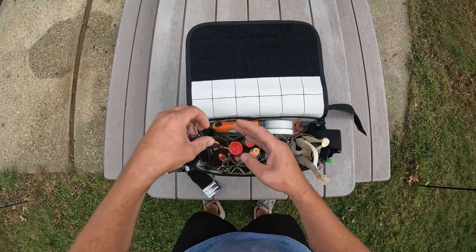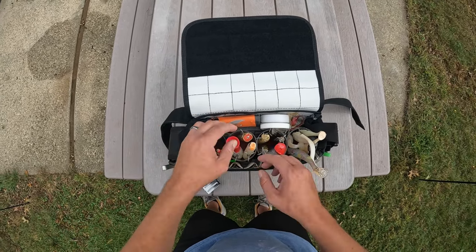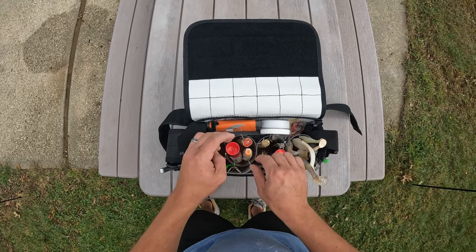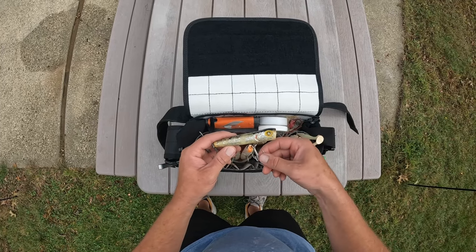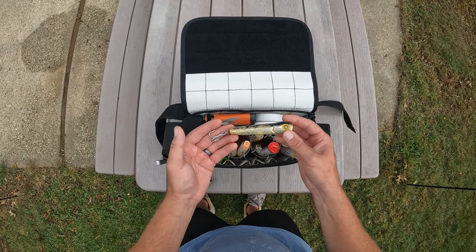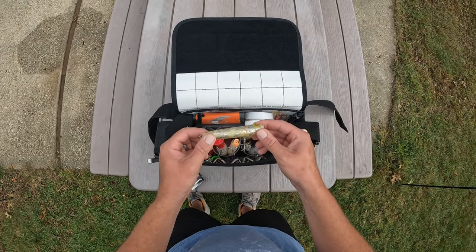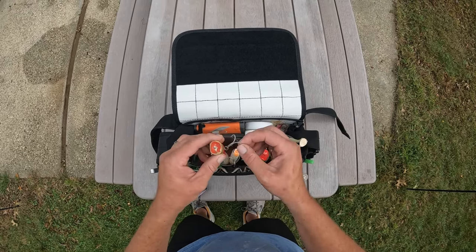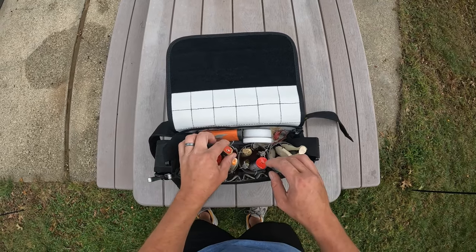My favorite north shore nighttime plug is just this Blurple SP Minnow — great for bass and blues on the north shore at night. Now for different topwater options, this is a Yozuri; you kind of walk the dog with it. I love this one — I believe it's a Creek Chub or something like that. As you can see, this thing's got a lot of use, a lot of bluefish hits in mid-October on the north shore back bays. Great topwater plug.